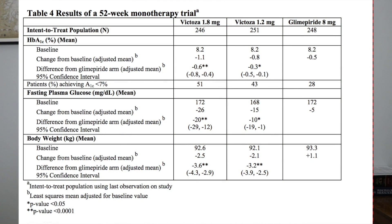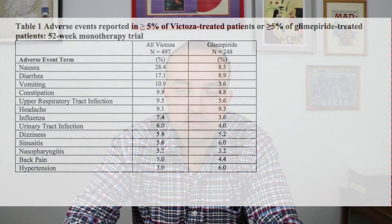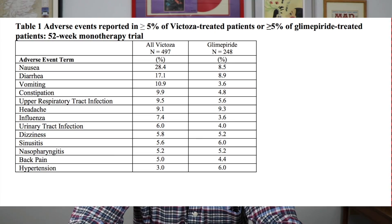The Victoza groups in the trial were 1.8 milligrams and 1.2 milligrams, but that's not where people usually start — they usually start at 0.6 milligrams. That is because of side effects: it causes nausea, vomiting, and diarrhea due to something called delayed gastric emptying, meaning food stays in the stomach longer. It's a double-edged sword because while it causes GI side effects, it also makes people feel full longer and can lower weight a little bit.